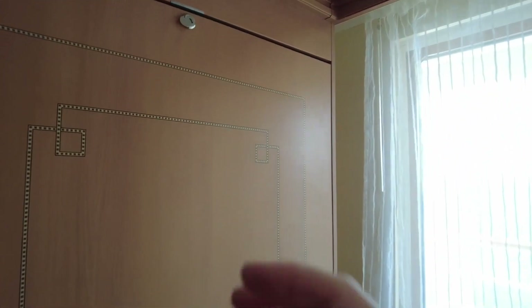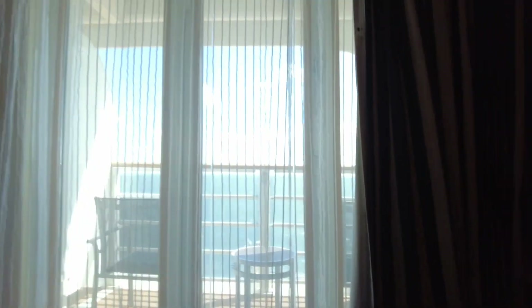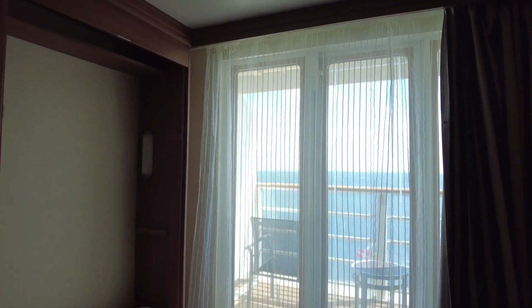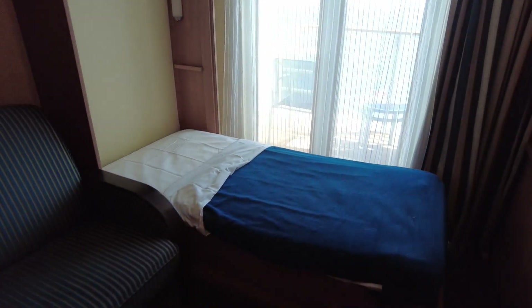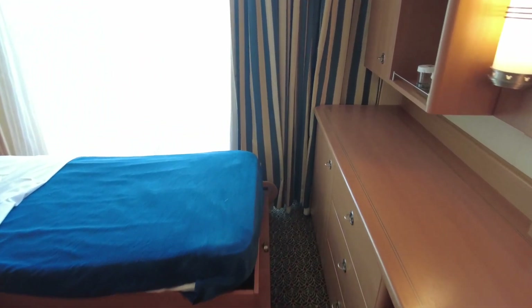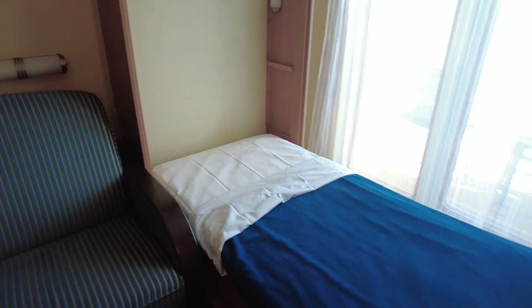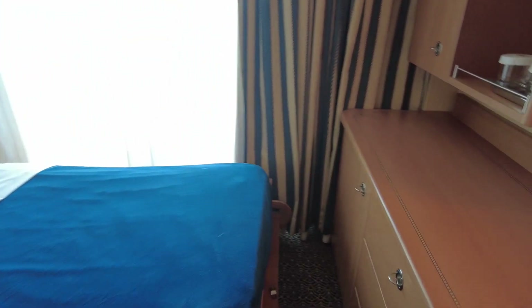Now since this room does sleep five, that means this is a Murphy bed — it pulls down. It's very easy to pull down, but your stateroom host will take care of this for you each night if you decide to use it, so make sure you have whatever pillows and blankets you need. Here's a look at it pulled down. It does go right in front of the veranda door, but it is pretty comfortable and very easy to push right back up into the wall.